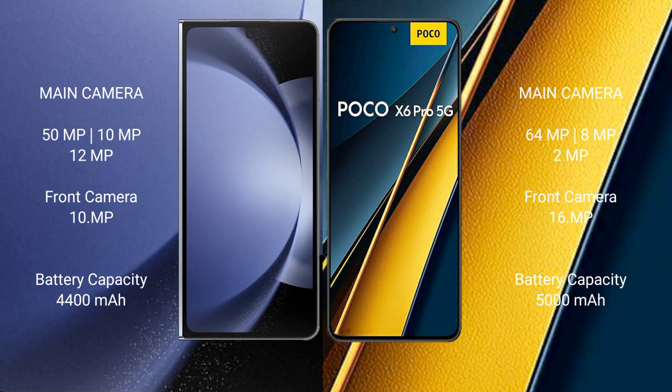Samsung Galaxy Z Fold 6 has a 4400mAh battery with 45W fast charging support. Xiaomi Poco X6 Pro has a 5000mAh battery with 67W fast charging support.